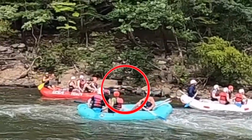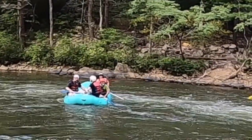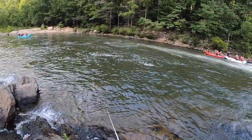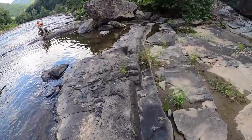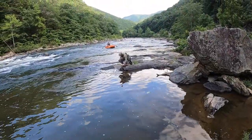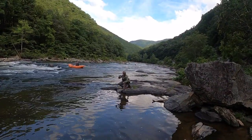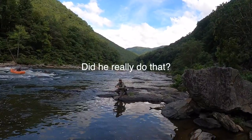That guy just smacked the water on purpose to try to mess up any fish that may be in the area. So what'd you get? Smiley! Awesome dude, how big is he? Nice man. Alright, Ethan's on the board - he's got a nice little smallmouth. Let's get back over there and see what we can do. Everything was cool until one of the guides over there took his paddle and smacked as hard as he could in the water right next to me to try to scare the fish away. Yeah, I got it on film.